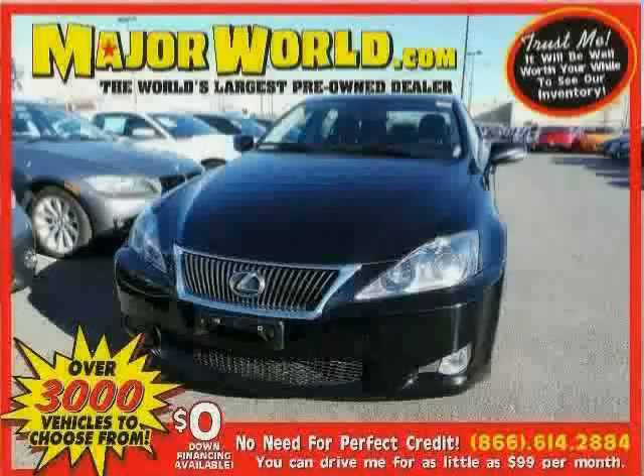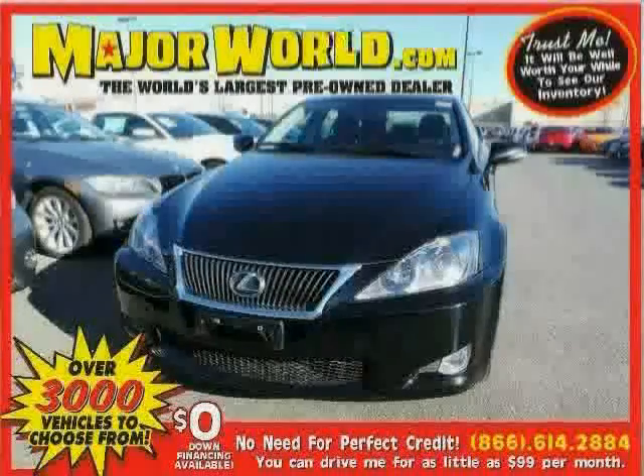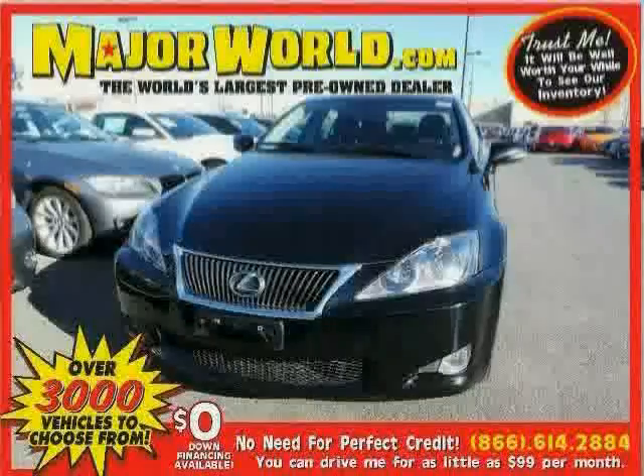Look at this 2010 Lexus IS250 equipped with premium sound system, cruise control, power driver seat, heated mirrors, sun moon roof, steering wheel audio controls, traction control, all wheel drive, leather steering wheel, brake assist, anti-lock brakes, and wood grain interior trim.